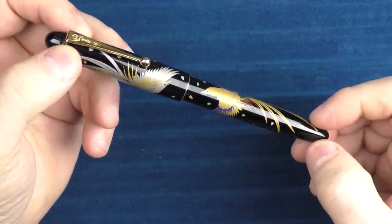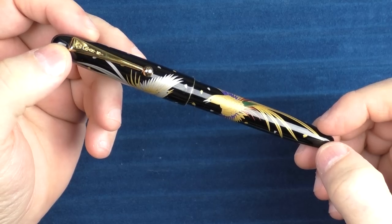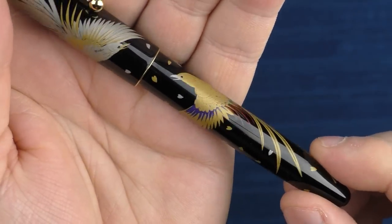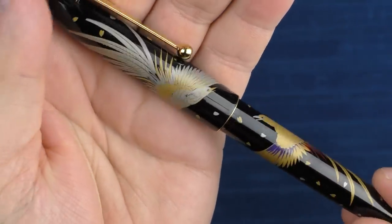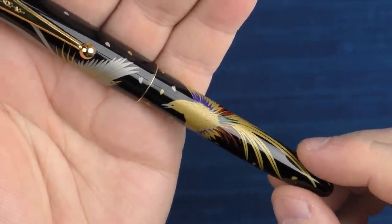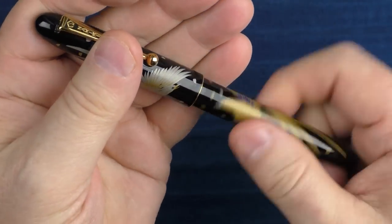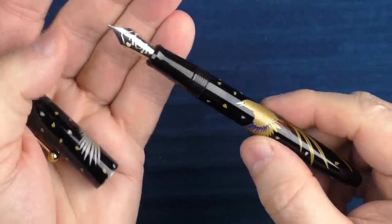Next we have another pen from Namiki — the Nippon Art Series Golden Pheasant. I recently included this pen in my gift guide as well. The hand-painted maki-e work on Namiki pens is just stunning. I really feel this work is beautiful, and I like the contrast between the different birds here on the barrel as well as the cap. There are tons of little details that I just keep discovering. This is a pen that isn't just a pen — it's truly a piece of art, and it provides a fantastic writing experience as well. I have a couple of pens in the Nippon Art Series and I care for them a great deal.